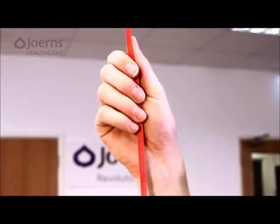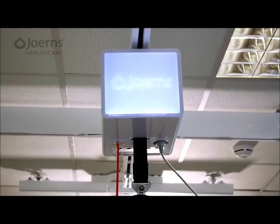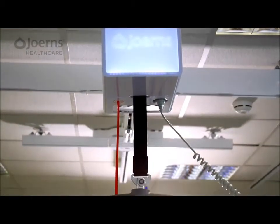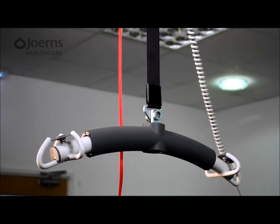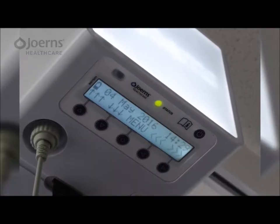An emergency stop and lower facility is activated via the red pull cord, and an automatic safety brake detects slack-tape situations during lowering, temporarily disabling the lower function. On-board redundant controls allow operation independently of the handset in the event of an emergency.